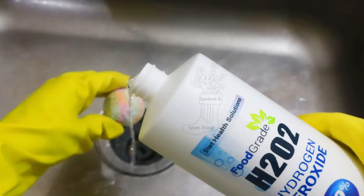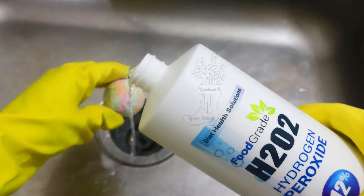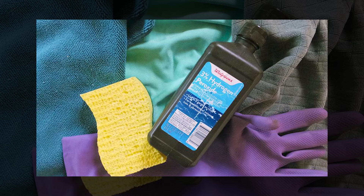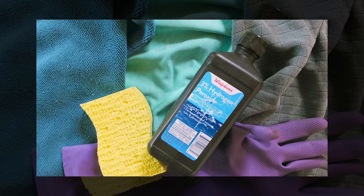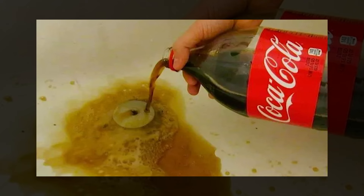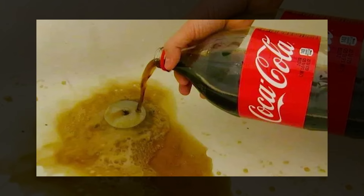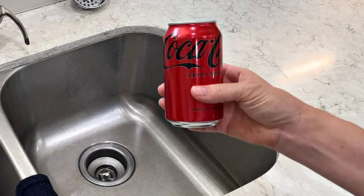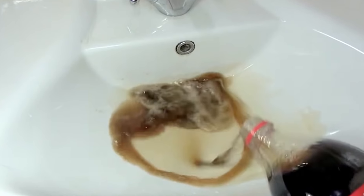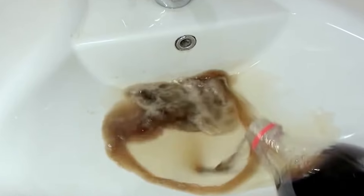While hydrogen peroxide is a great disinfectant, it's always best to wear gloves while using it and avoid use on colored or finished surfaces as it could cause discoloration. Using Coca-Cola may not be the first thing that comes to mind when unclogging your drains, but if you happen to have a can lying around, you'll be surprised to learn that it is an effective home remedy thanks to its acidic properties.